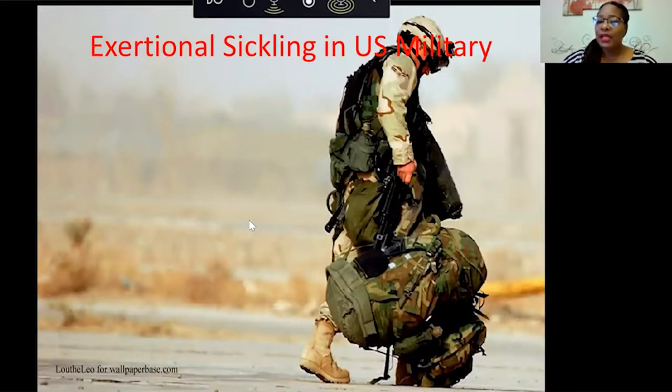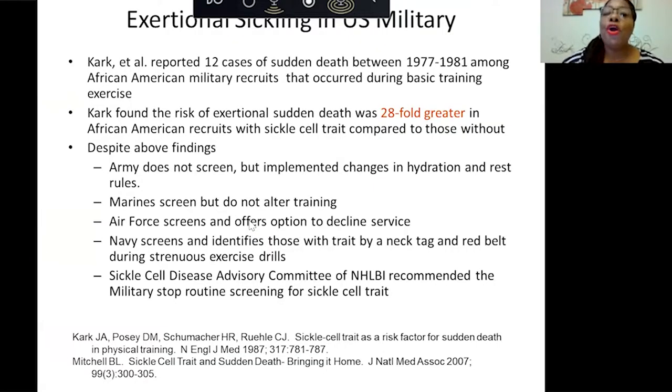Regarding exertional sickling in the military: CART reported 12 cases of sudden death between 1977 and 1981 among African American military recruits during basic training exercises. CART also found that the risk of sudden death was 28-fold greater in African American recruits with sickle cell trait compared to others. Despite these findings, the Army does not screen but has implemented changes in hydration and rest rules. The Marines screen but don't alter their training.